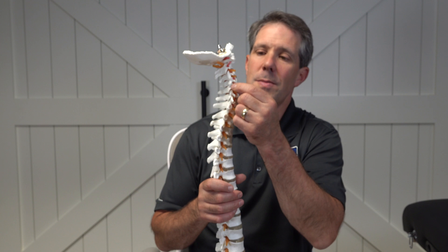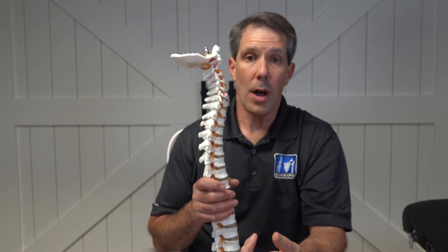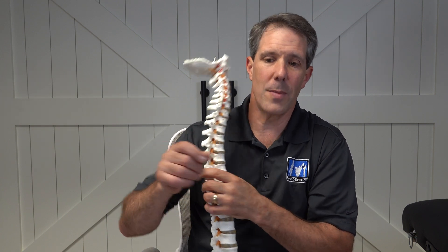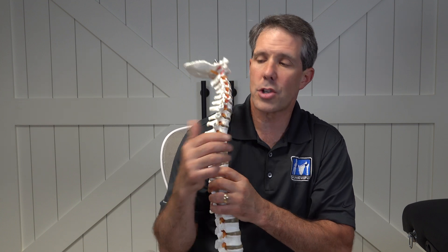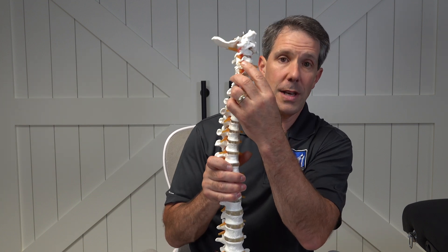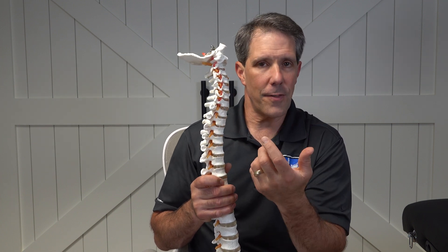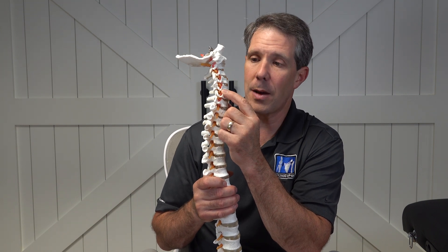Some of the signs and symptoms of a pinched nerve in your neck would be numbness or a loss of sensation down your arm. You could have just less sensation in a particular area in your arm. Each nerve controls a different part of your arm, and so that can help us identify where you have a certain numbness and which nerve might be getting compressed.